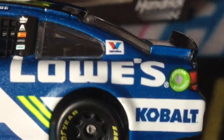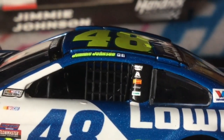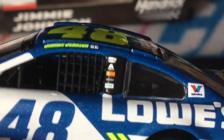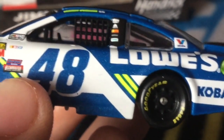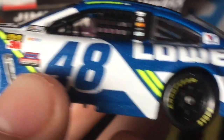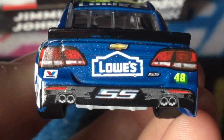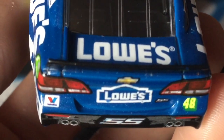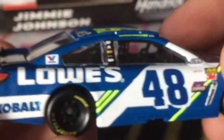On the sides we've got 48, Lowe's, Valvoline, Cobalt, American Ethanol, Jimmie Johnson's Twitter and Facebook, Hendrick Motorsports, Axalta, Bosch, Freightliner, and Siemens. Surprisingly there's nothing in some spots. My Lowe's was on this car in 2015 and then they changed it. We also have a crooked Lowe's logo, which is kind of weird.